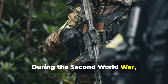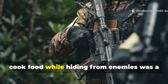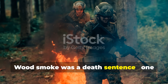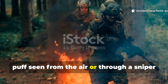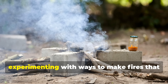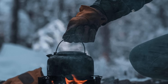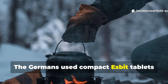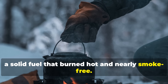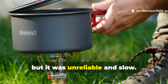During the Second World War, especially in Eastern Europe and the Pacific, maintaining warmth and the ability to cook food while hiding from enemies was a constant struggle. Wood smoke was a death sentence — one puff seen from the air or through a sniper scope could bring shells raining down. So both soldiers and civilians began experimenting with ways to make fires that didn't betray them. The Germans used compact Esbit tablets made from hexamine, a solid fuel that burned hot and nearly smoke-free. The Allies used a similar concept called the Tommy Cooker, but it was unreliable and slow.